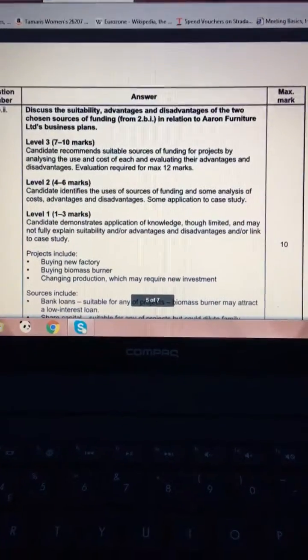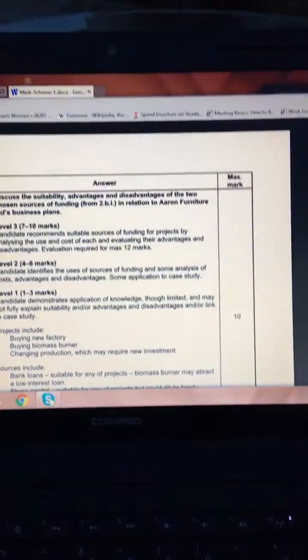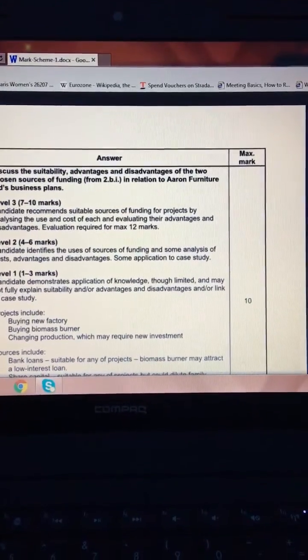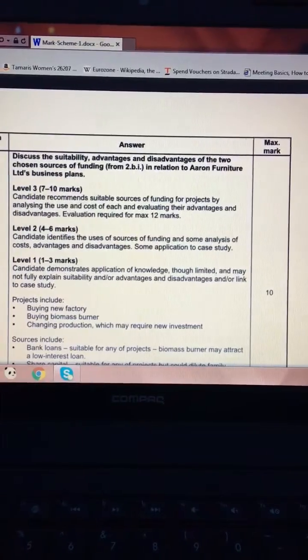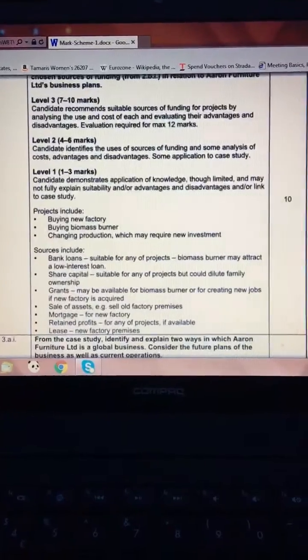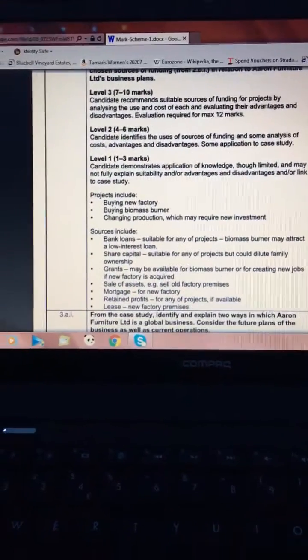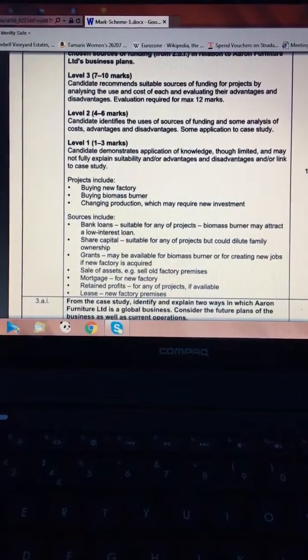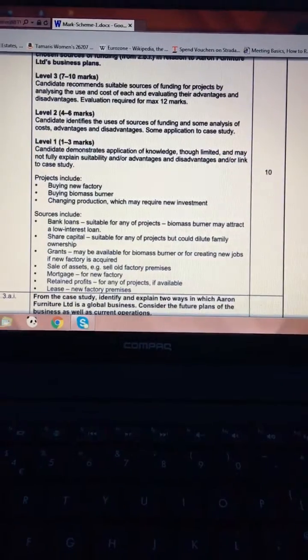We're on page five of seven. The next big question asks you to discuss the suitability, advantages, and disadvantages of two chosen sources of funding in relation to Aaron Furniture Limited's business plan. The business plan involves several projects: a biomass burner, a new factory, and changing production methods. To get all the marks, you need to identify the projects the business needs money for and pick a suitable source of finance for each one.